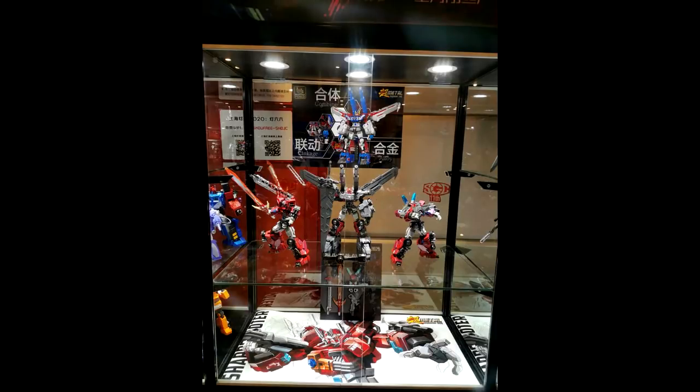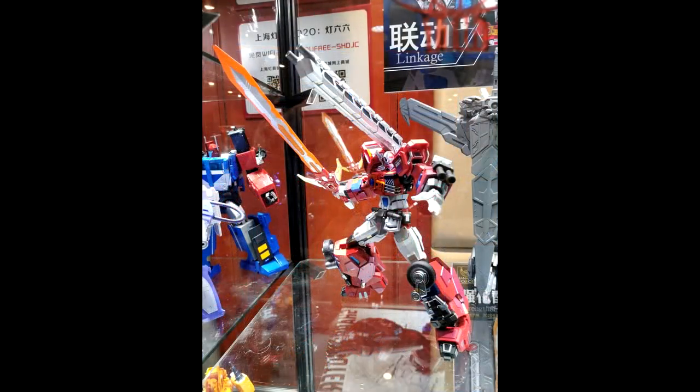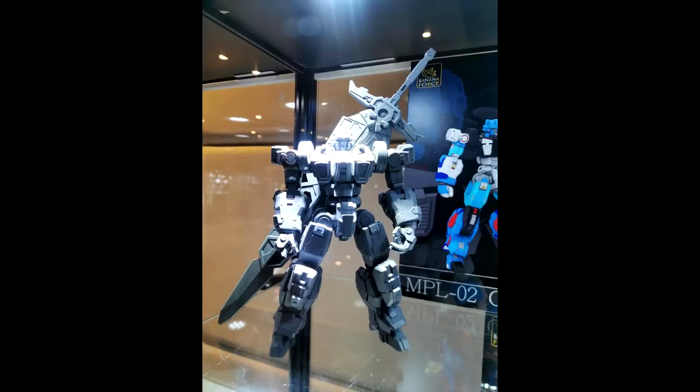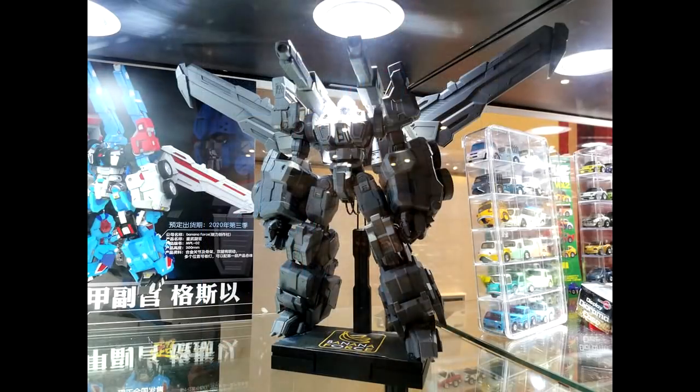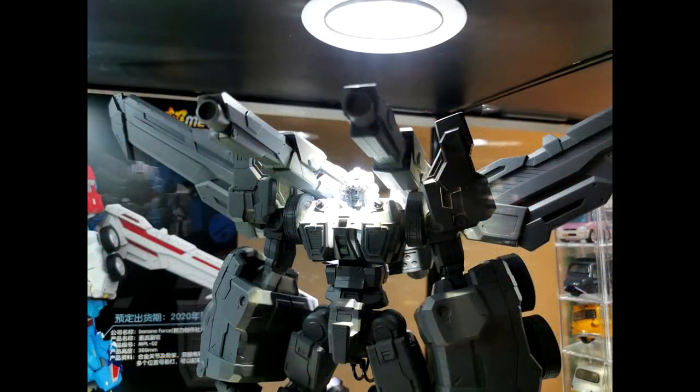Next up is Banana Force showing their RD stuff — they've got a Prime that I think is already out and I've heard good things. Also a new RD Prime that looks like a smaller version, plus an Ultra Magnus, and when they combine everything looks great. That sword is huge — I wonder if he can actually hold it out. They haven't shown pictures holding it yet. Somebody's going into the RD line and I like that.